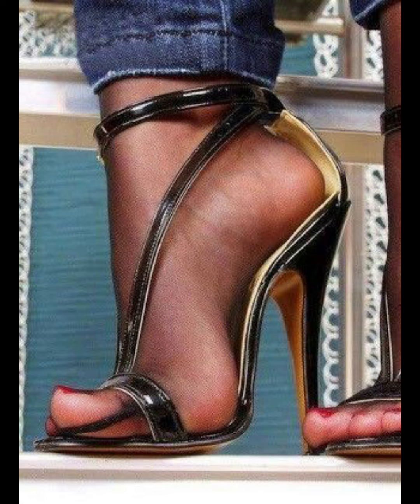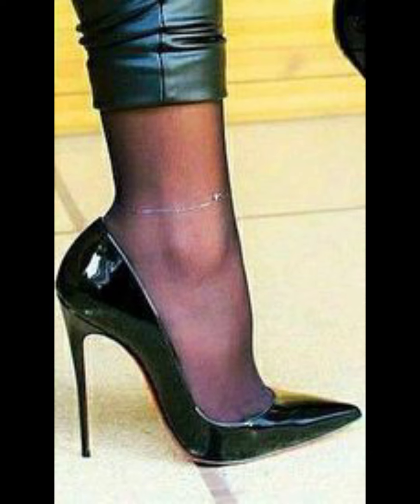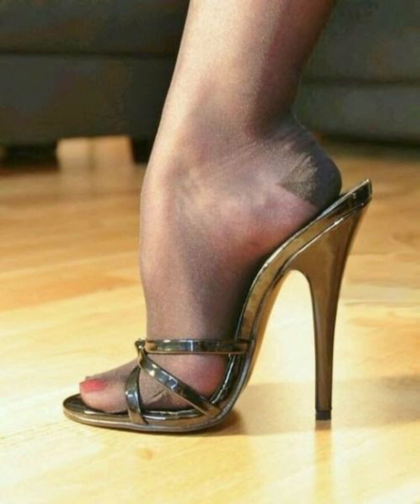High heels can elevate any outfit. Pair them with a little black dress for a classic and sophisticated look, or wear them with jeans and a blouse. The possibilities are endless.